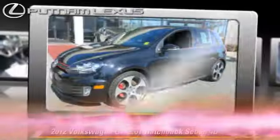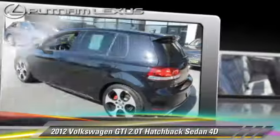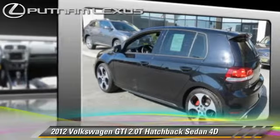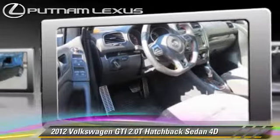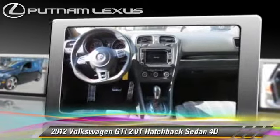The 2012 Volkswagen GTI, powered by a turbo 2-liter 4-cylinder engine with a 6-speed automatic transmission. This front-wheel drive hatchback, with fewer than 20,000 miles on the odometer, is well-equipped.